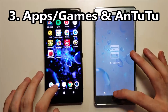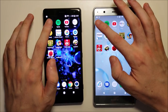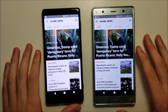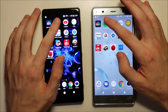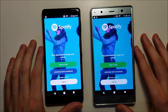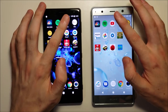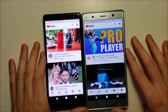Everything is closed out. First we have MVC — pretty close, the Premium by a few milliseconds. Spotify, again pretty close. YouTube, and advantage there for the Premium.